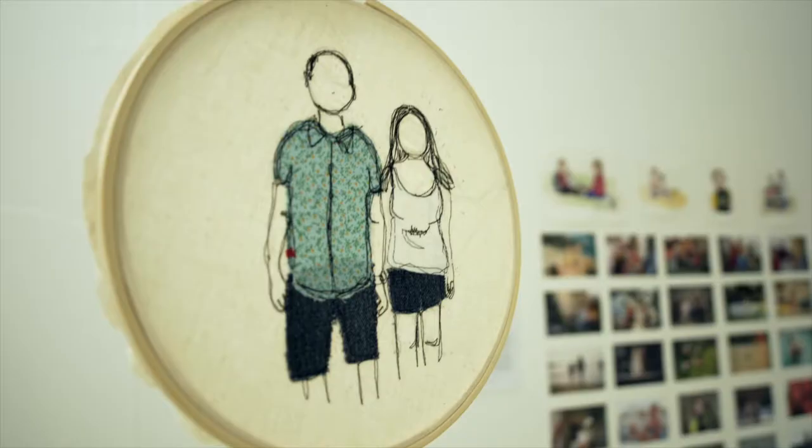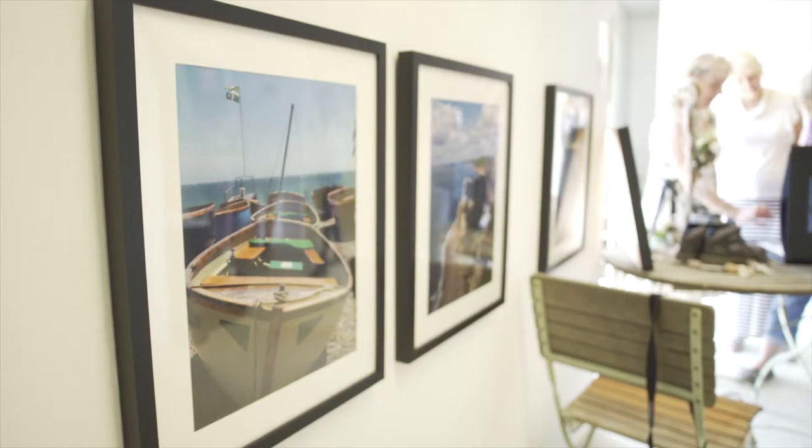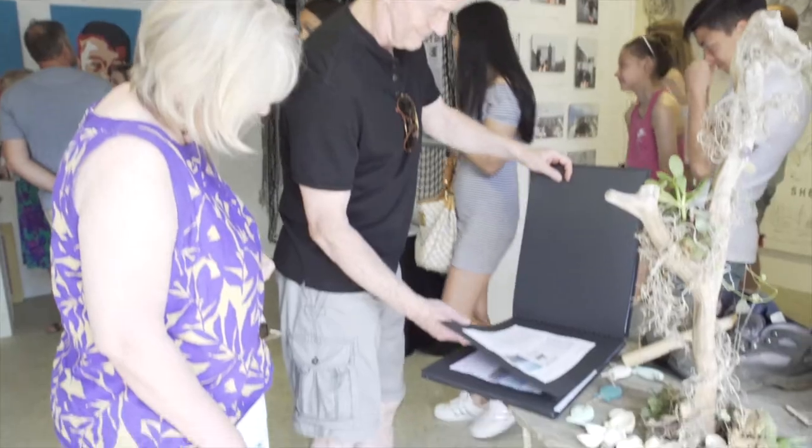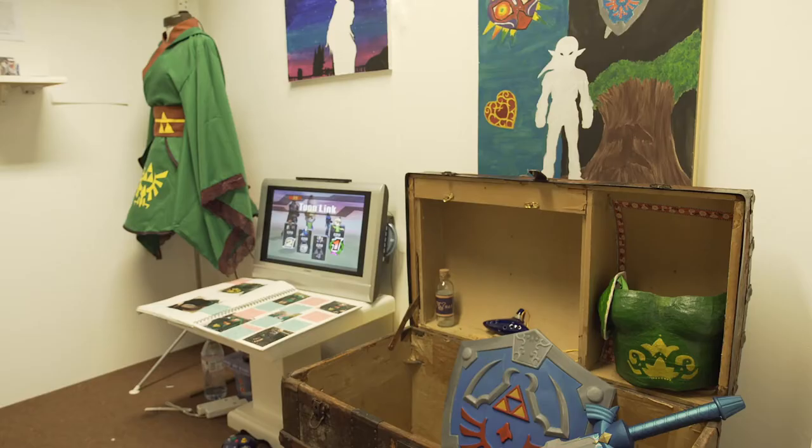We're at the end of the year show of our first and second year students, our foundation photography course. We're so proud of all the work, as you can probably see around us. We've even had people coming in to buy the work of students, which is a first — it's never happened before. Everybody has said how much they've enjoyed seeing everything, and lots of people have wanted to join the course as of today.